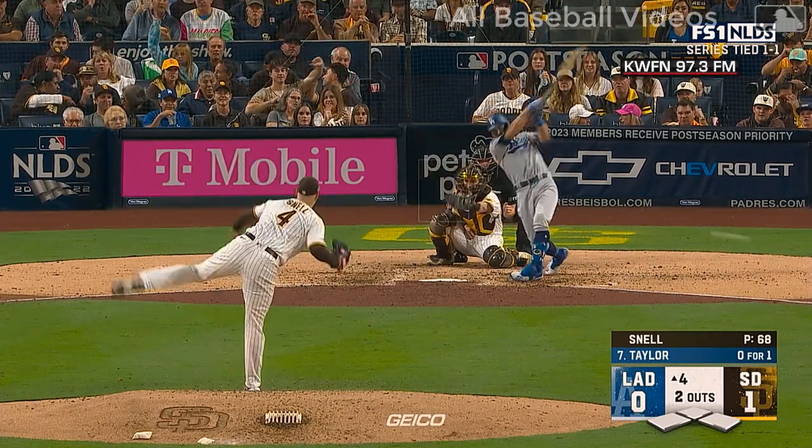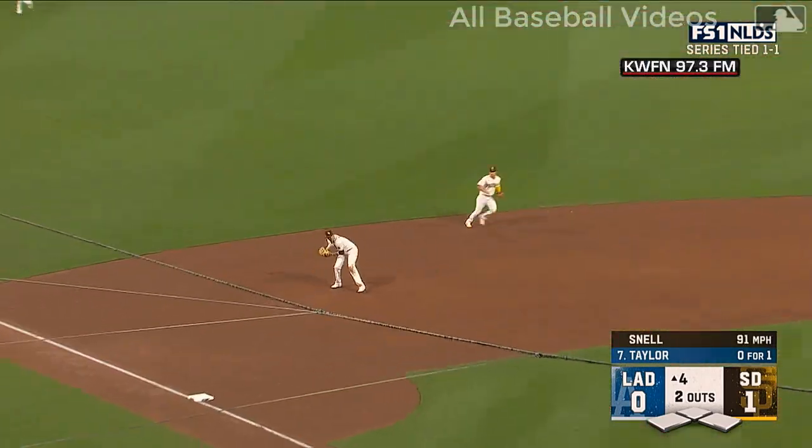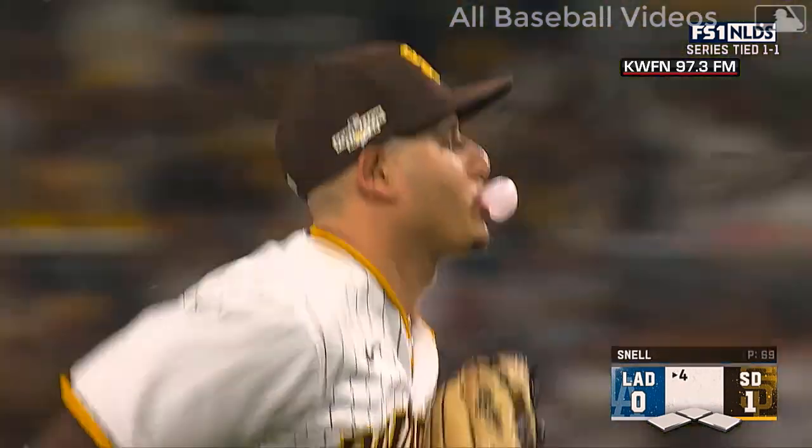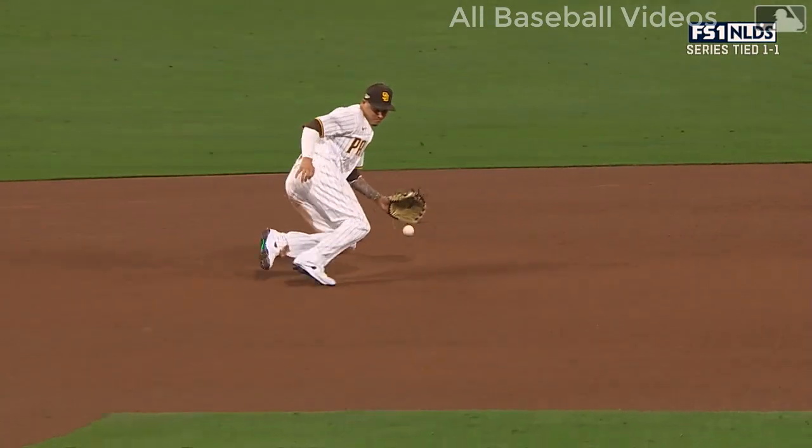Here's Chris Taylor, 0 for 1 with a strikeout — swings at the first pitch, grounds it sharply to Manny. Sliding to his left, he's got it, gets up, throw to first is in time. He continues to shine and sparkle on defense.